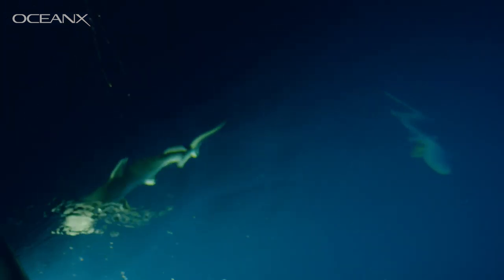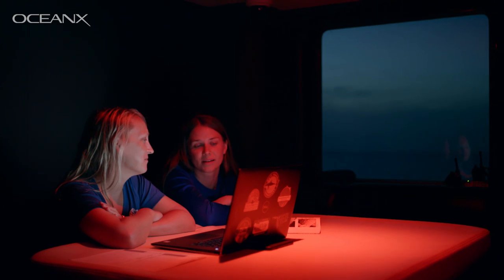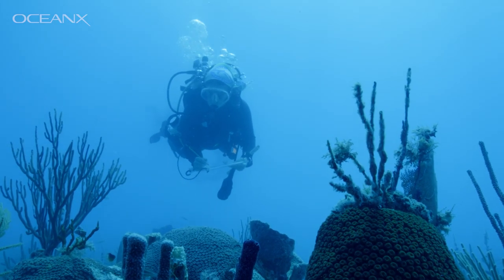We're going to lose the whole ecosystem potentially. That means the loss of biodiversity, erosion from our shorelines because we won't have protection when storms roll through, and we're going to lose part of the heritage of Florida.